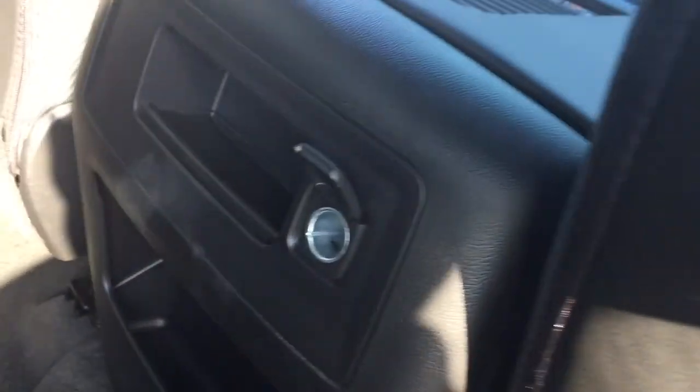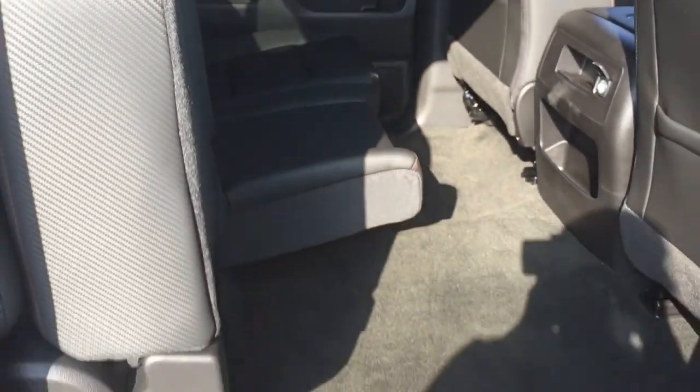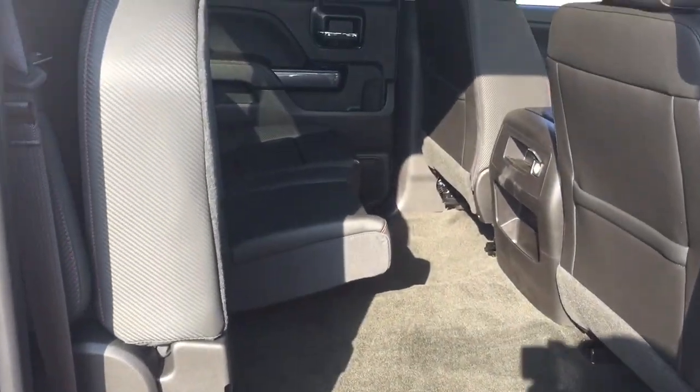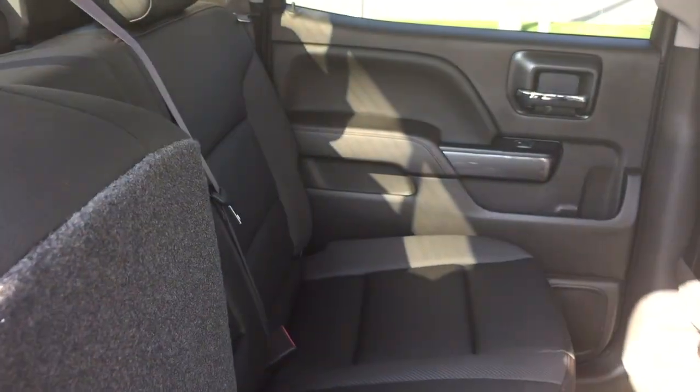In the rear there's a 12-volt power outlet and a fold-down armrest with cup holders. If you want more storage space, the bench seat lifts up very easily, giving you additional storage underneath. Both sides do exactly the same thing.